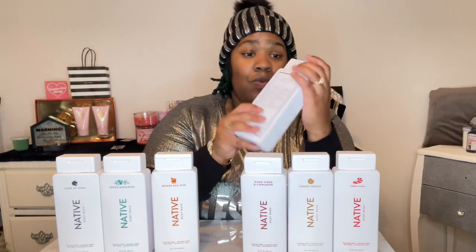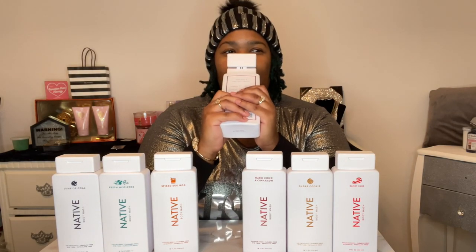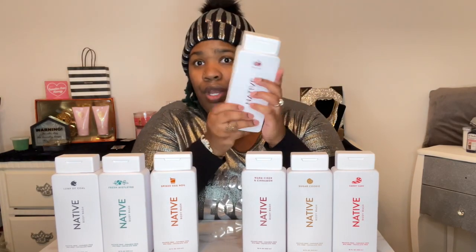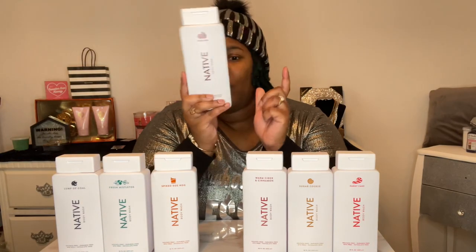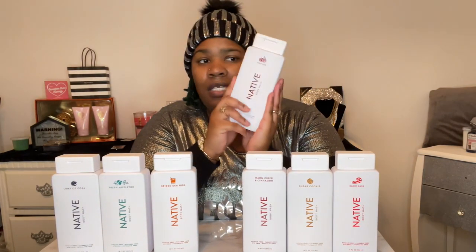The next thing we're going to smell is Yule Log. It almost smells like a pine tree — honestly, it smells like a Christmas tree, like a real fresh Christmas tree that people buy every year. I would recommend this one for the guys as well. If you're a female who likes more masculine smells, this would be perfect, but personally I'm more of a sweet, citrusy scent person. Still, this would make a great Christmas gift for a guy.